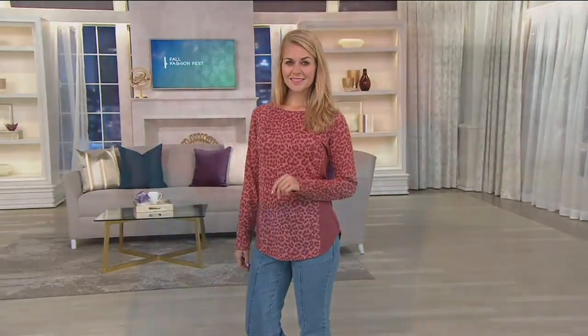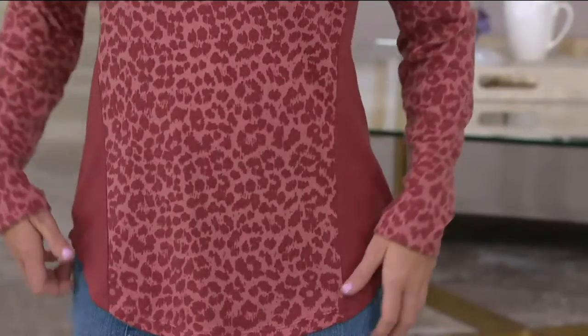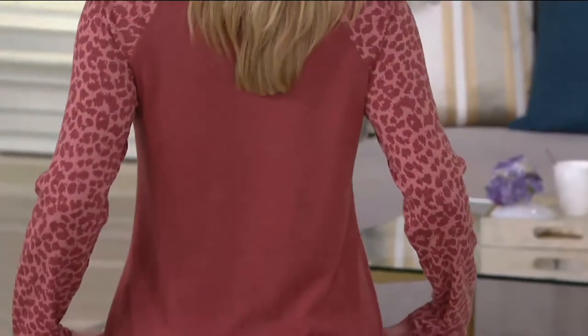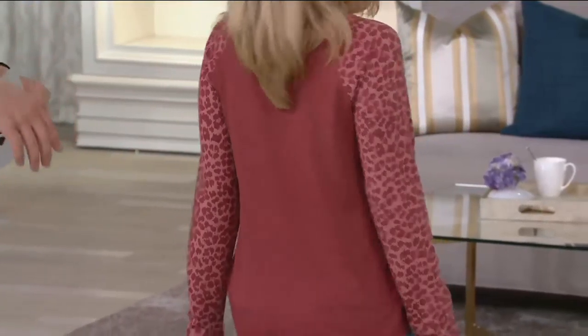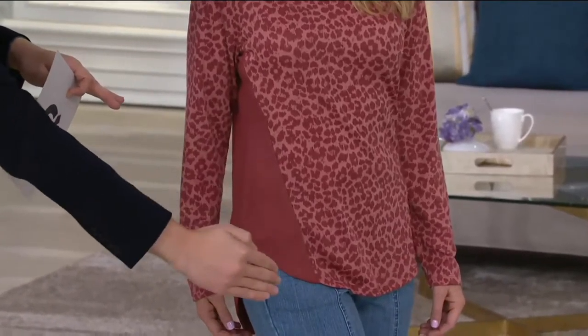This is where our Denim & Company design team does all the work for us. Do you see how that side panel is showing right there on Rachel? It goes all the way around the back. Rachel, can I ask you to turn around? You've got two different colors here — this is super slimming to the body.